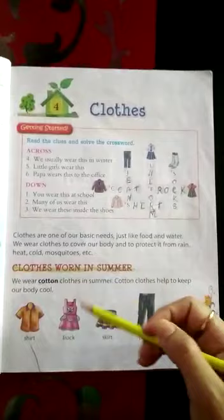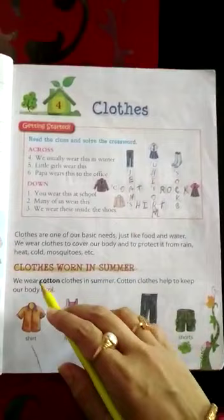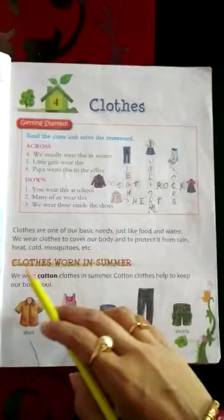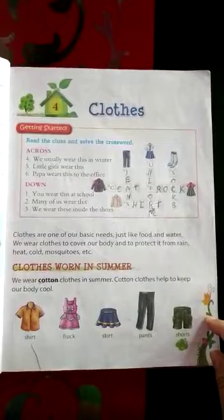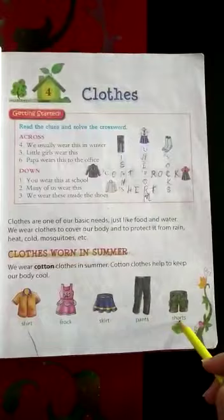Clothes are of different types. Some clothes are there which we wear in summer, during winter different clothes, during rainy season different clothes. So here we will read some different types of clothes. Clothes worn in summer: we wear cotton clothes in summer. Cotton clothes help to keep our body cool. These all are cotton clothes.